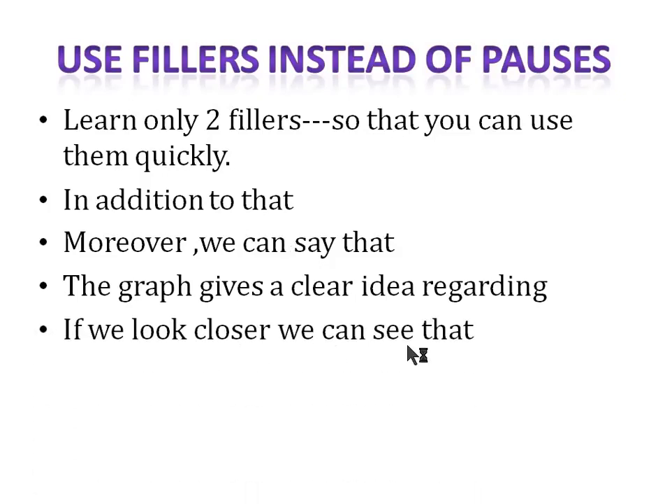You are not allowed to take a three-second long silent pause. To avoid that, use fillers. Another filler is: 'if we look closer, we can see that'. Practice these fillers again and again. You can even combine two fillers — for example, 'if we look closer, we can see that the graph gives a clear idea regarding' — this gives you five to six seconds to think without losing fluency marks.